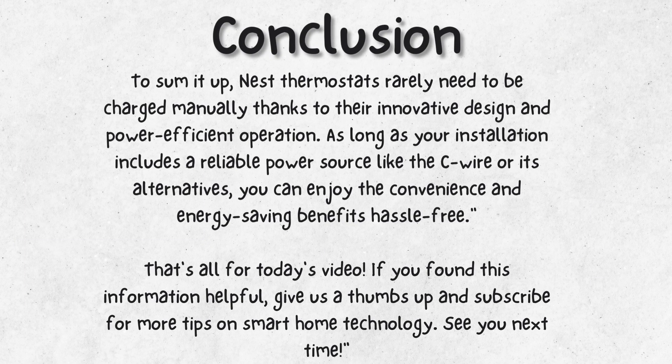To sum it up, Nest thermostats rarely need to be charged manually thanks to their innovative design and power-efficient operation. As long as your installation includes a reliable power source like the C-wire or its alternatives, you can enjoy the convenience and energy-saving benefits hassle-free.